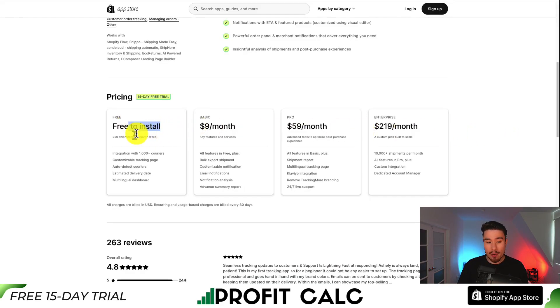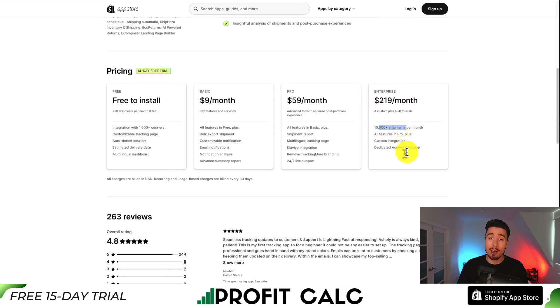In terms of pricing, there's a free-to-install plan with 250 shipments per month. Paid plans start at $9, where you get customizable notifications and everything in the free plan, with integrations with over 1,000 carriers and a customizable tracking page. At the enterprise level, it's $219 per month with 10,000 plus shipments on a monthly basis.